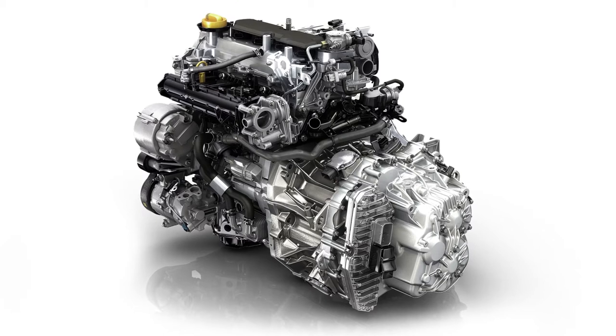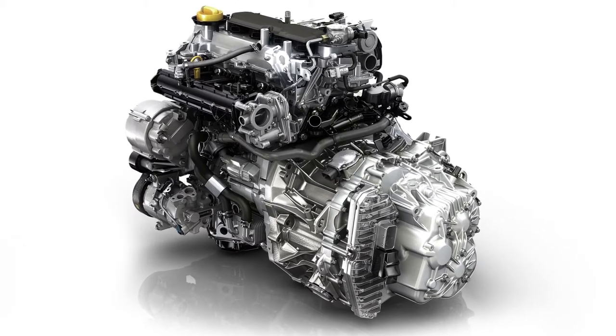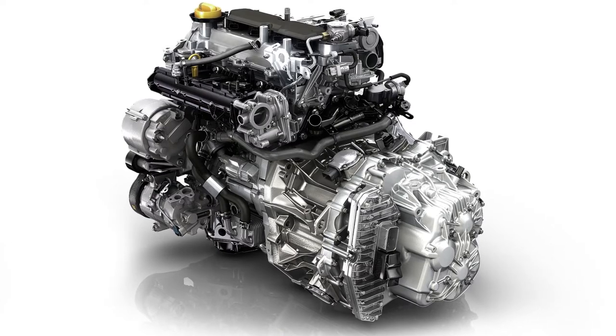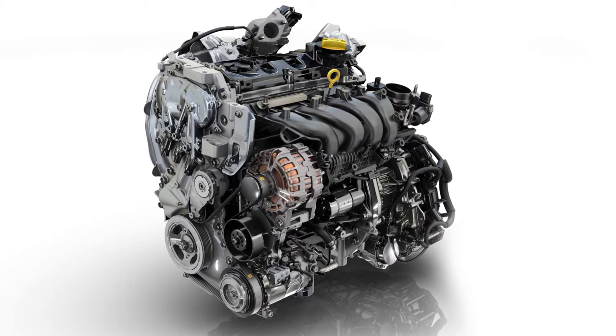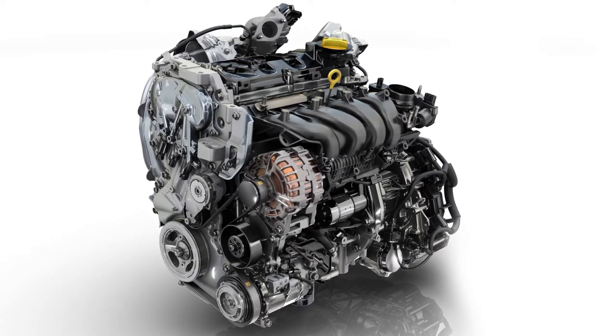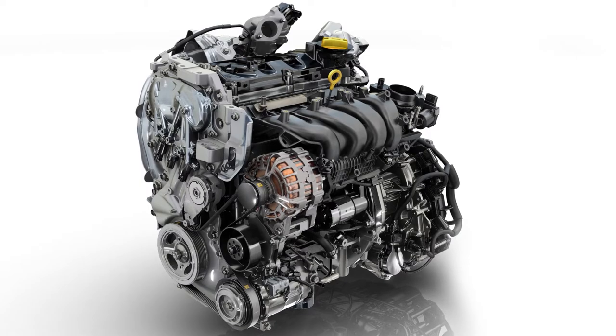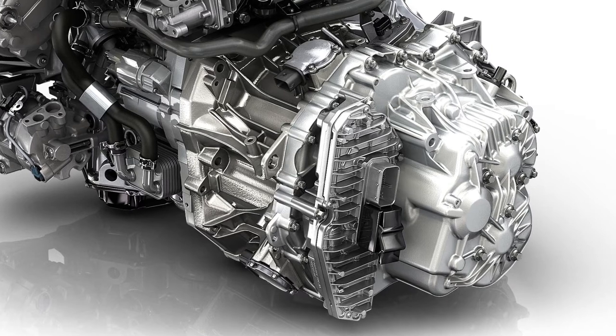An Energy TCE 150 version, rated at 110 kW, providing 220 Nm of torque, and an Energy TCE 200 version, rated at 147 kW, delivering 260 Nm of torque. These two engines are combined with a 7-speed EDC automatic gearbox.